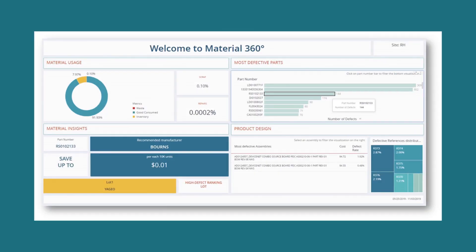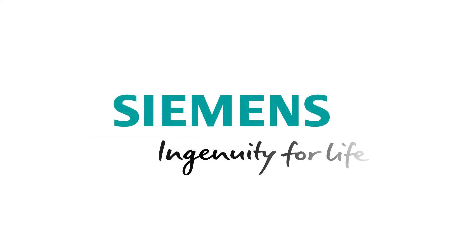Overall, Material Management is the key for lean manufacturing and ROI-based decision-making. To be continued.